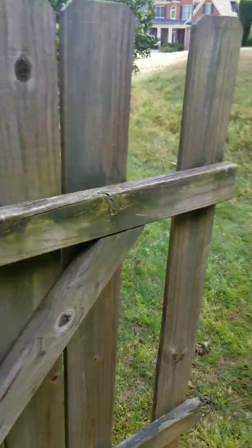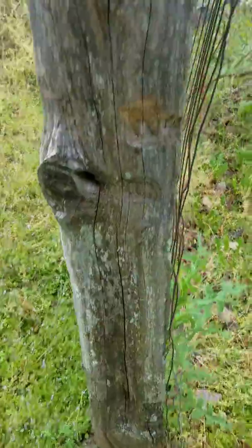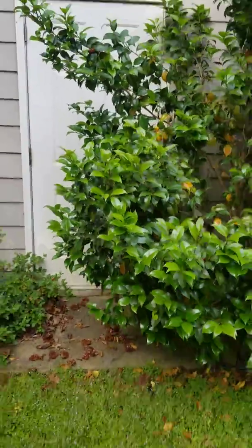There's a missing slot in the fence. This part is loose, and several of the wires are loose as well. Can't even get to the door to the storage there.